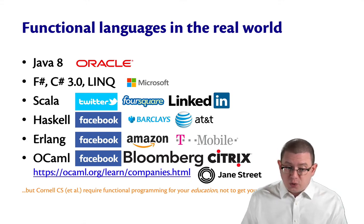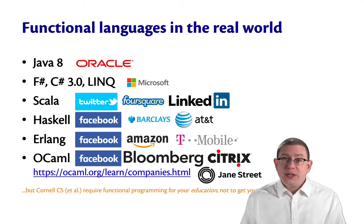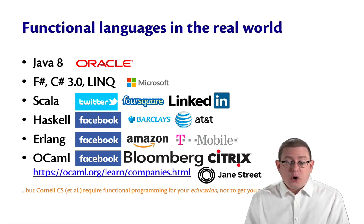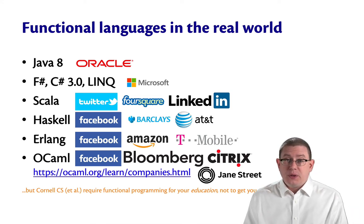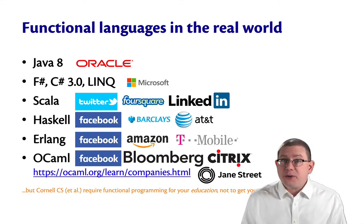OCaml, the language we're going to learn, has been used by many companies. You can take a look at the ocaml.org website for a list of some of these. Facebook, for example, created a language called Reason that's based on — in fact, compiles to — OCaml. Reason is for front-end web development, and it solves some of the messy issues with JavaScript's lack of compile-time typing.